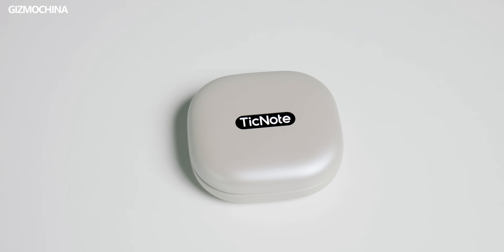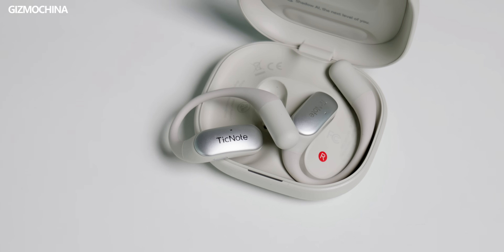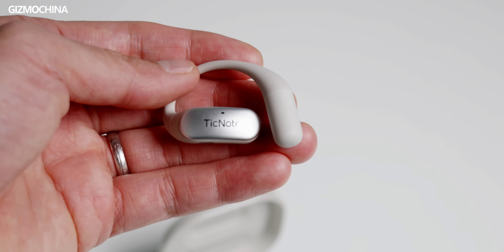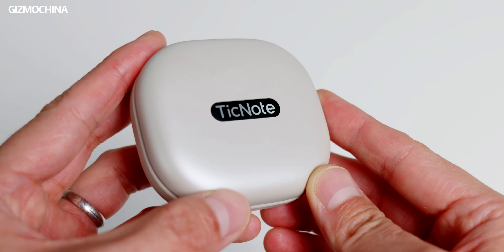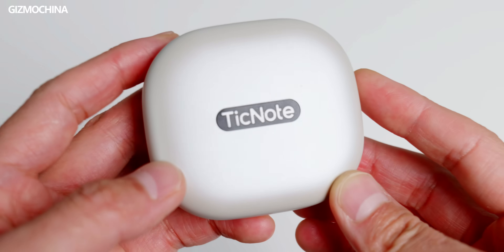On the design side, they are well-made, if not better than all those open earbuds out there. The shape is familiar, the materials are flexible and skin-friendly, and there's touch control on the logo. One thing to keep in mind: there's a metal plate with a logo on the case — it adds some aesthetic to the product, but be careful not to put it in the same place as your phone or something delicate, as it could do some damage.